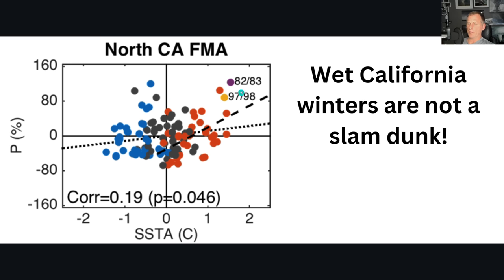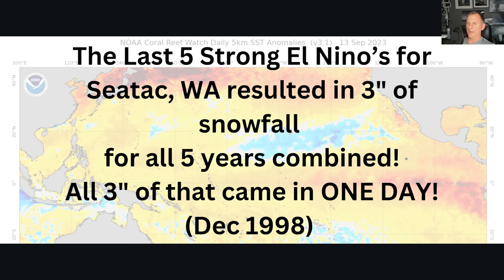Taking a look at Northern California — again, a pretty good chunk of moisture and good rainfall seasons in '82-'83 and '97-'98 with those big El Niños. But again, it is not a slam dunk. Some of these El Niños fall below the average threshold. So it's just generally a signal we're looking at.